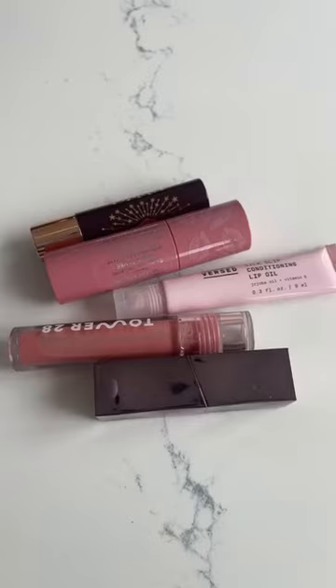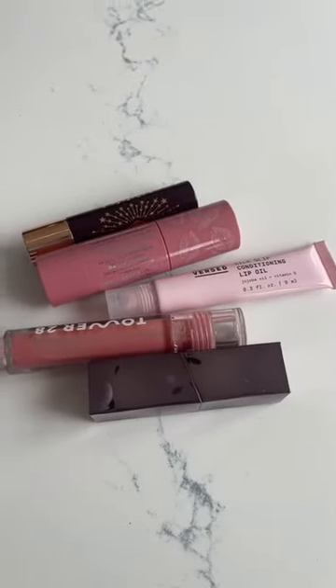Let us go through the lipsticks that are always in my purse. Here's what I fish out of my everyday purse. When it just comes to general hydration and winter dryness, I am obsessed with these Versed Lip Conditioning Lip Oils. They are so hydrating, and I have them in a couple different colors. This is the clear.